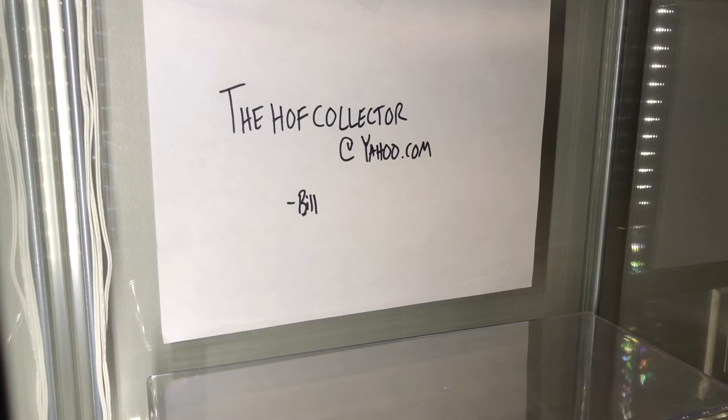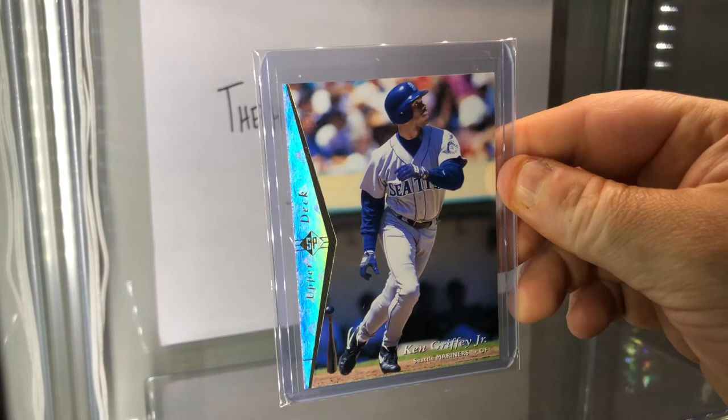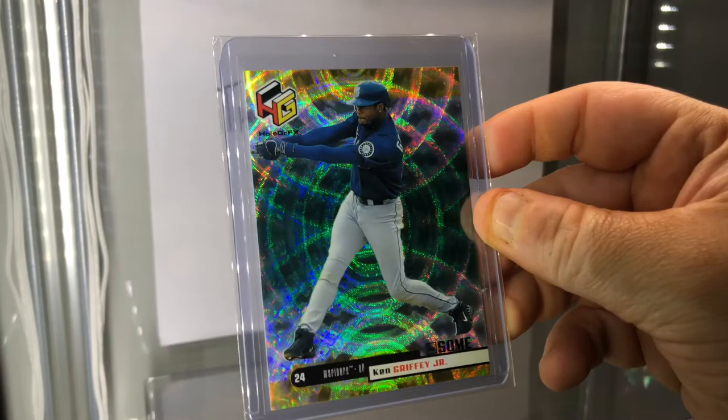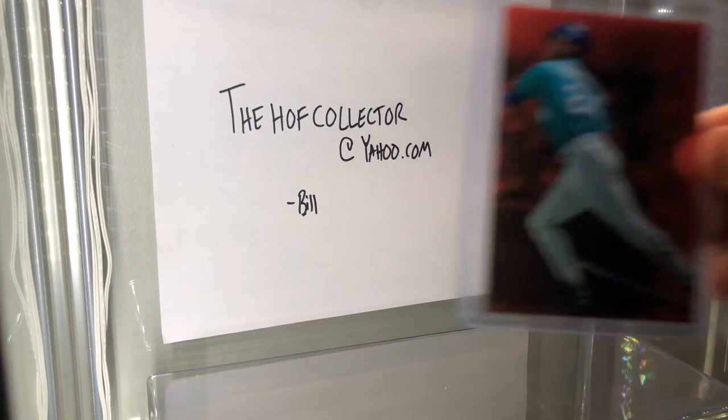This is an Electric Diamond - I think that's what the parallel was for Upper Deck, early Upper Deck parallel. Here is a HoloGrFX - AU is the symbol for gold, so you have the gold on the top and bottom; this is the parallel, awesome shine. And this is a Select Certified Red, which aren't easy to come by, of Mr. Griffey.